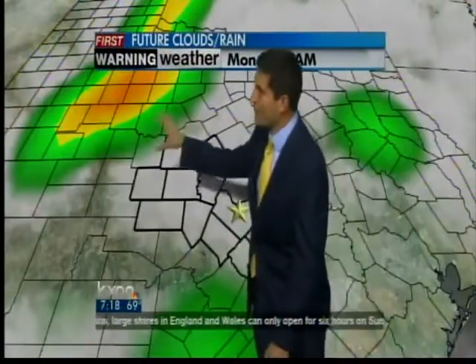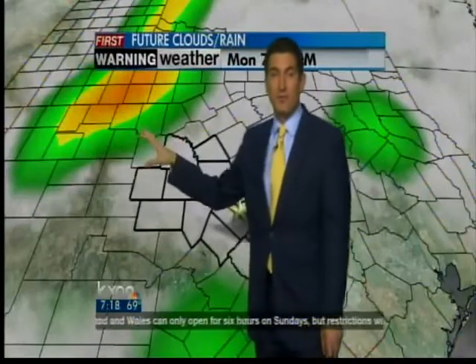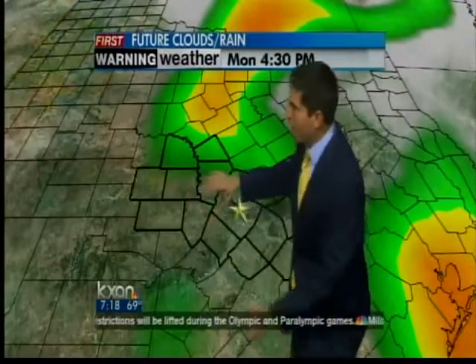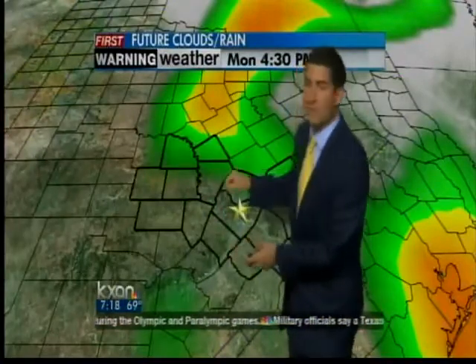We begin to watch showers and thunderstorms developing off towards the west by tomorrow morning. That will start to combine with all of the moisture in the Gulf of Mexico and bring us increased chances of rain through the day tomorrow.